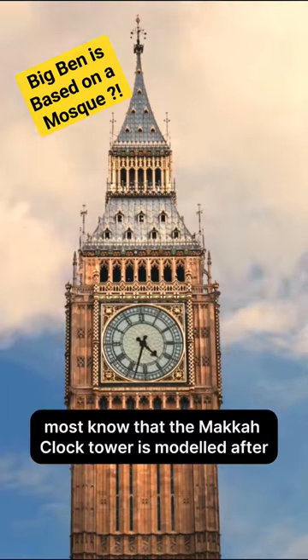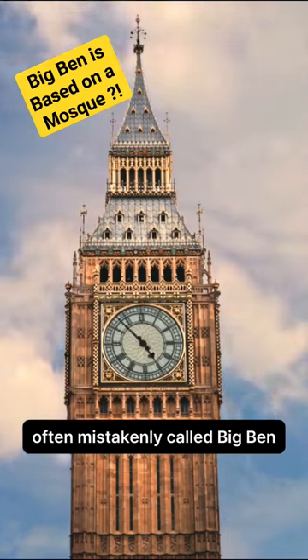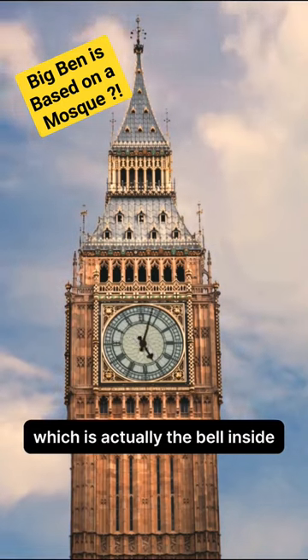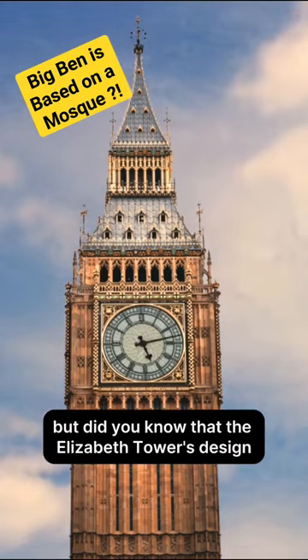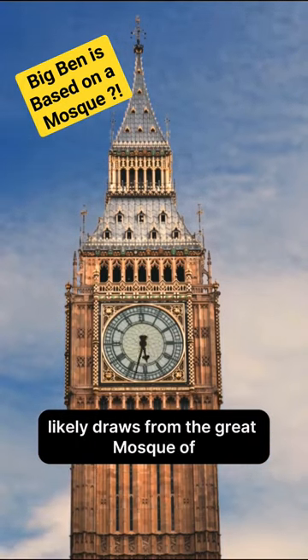Most know that the Makkah Clock Tower is modelled after London's Elizabeth Tower, often mistakenly called Big Ben, which is actually the bell inside. But did you know that the Elizabeth Tower's design likely draws from the Great Mosque of Aleppo's Seljuk Minaret in Syria?